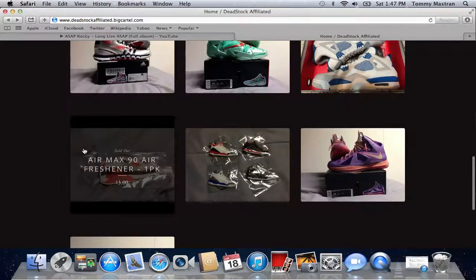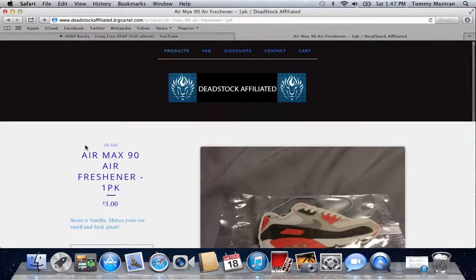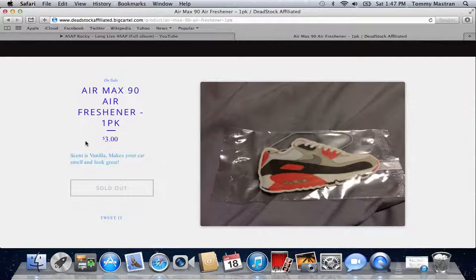We are also selling air fresheners for $3. Why not? They look really cool in your car and the scent is vanilla on this one. We have different kinds of shoes — like the Air Max 90, the Concords, Black Cement 3s, White Cement 3s, a bunch of stuff like that. Right now this is what we have until we get new inventory in. If you want one, make your car smell good — why not for $3?